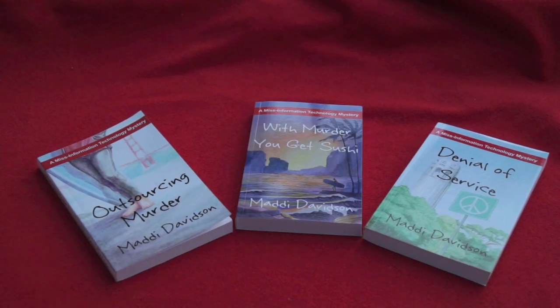If you like our sense of humor, you'll love our books. Try them all. Outsourcing Murder, Denial of Service, and the latest one, Murder You Get Sushi. They're available in paperback or e-book through Amazon.com. And look for future misinformation technology tips.